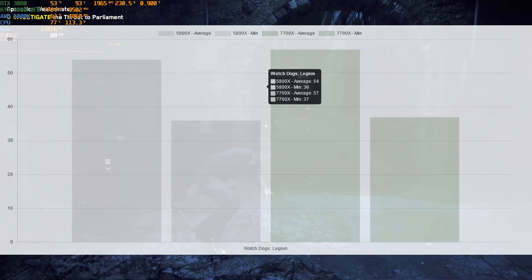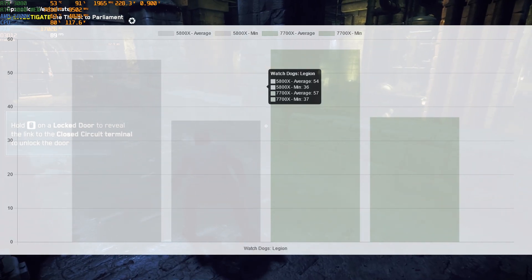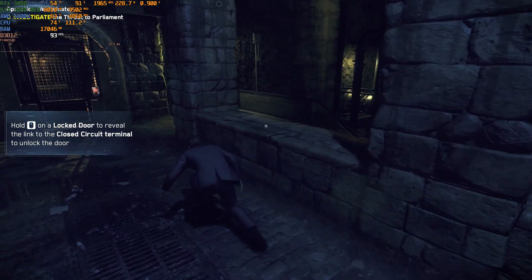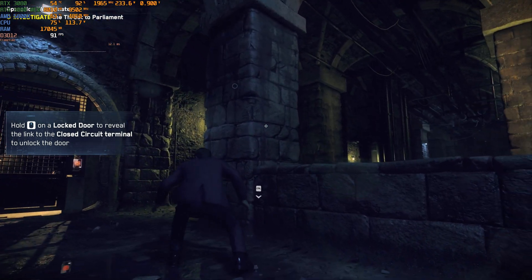As you can see, the difference between the 5800X and the 7700X is minor in this game. We have a minor improvement in average frame rates and also a minor improvement in minimum frames. This is the behavior in most games — the difference between the new CPU and the previous CPU is minor.